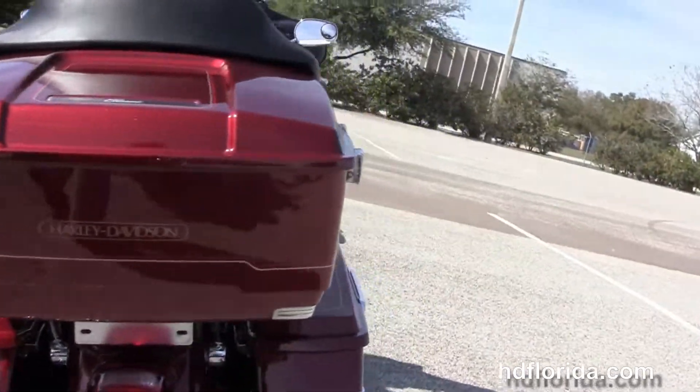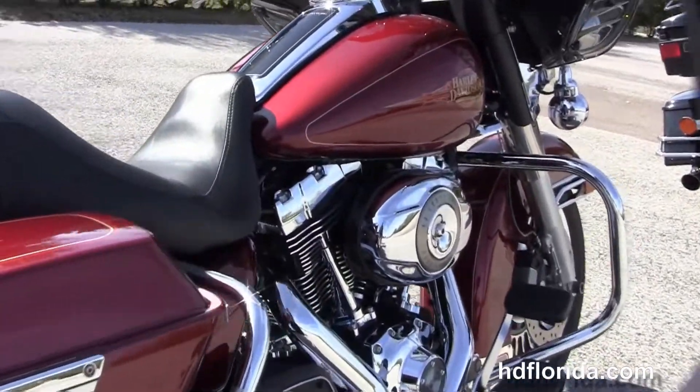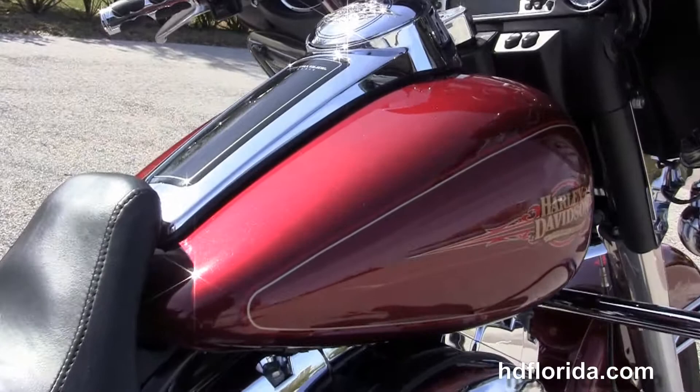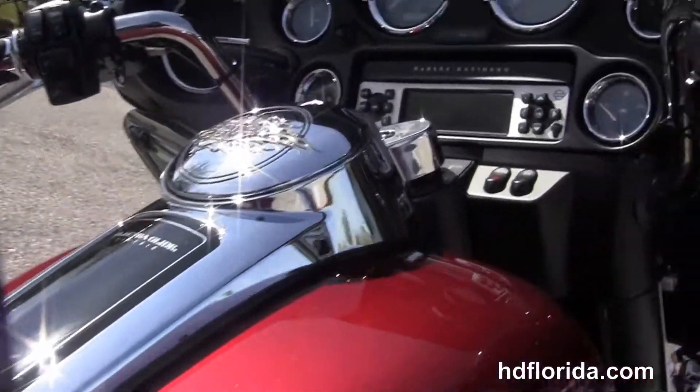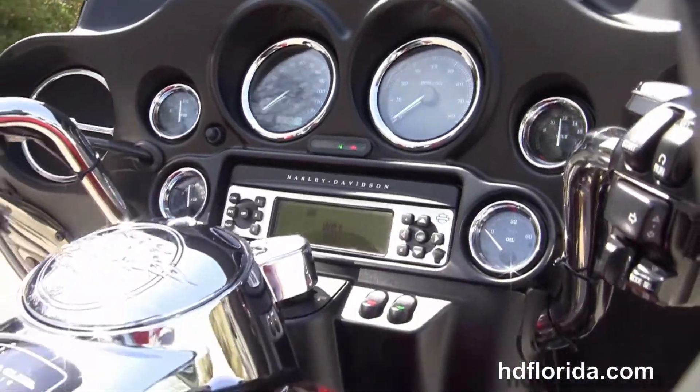This bike is in the Red Hot Sunglow paint job. It has the additional center stand, 6-gallon fuel tank, and the classic Batwing-style fairing with the upgraded custom windshield with windshield trim.